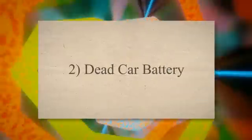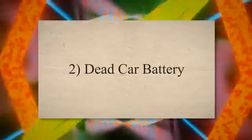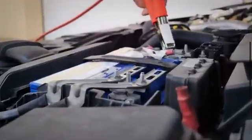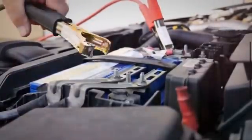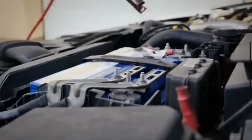2. Dead car battery. If your car dies while accelerating, it's essential to check the health of your car's battery. If the battery is not the issue, it could be caused by unnecessary parasitic loads. If your car's battery dies frequently or has trouble starting up after sitting unused for long periods of time, you may have a parasitic drain problem. This means that something in your car is draining power even when the engine is shut off.